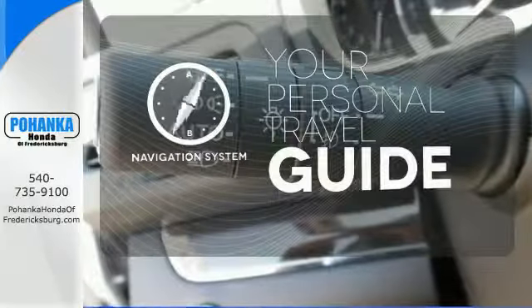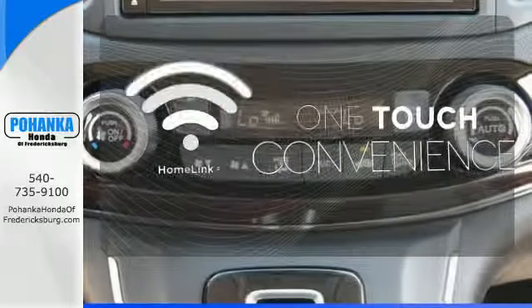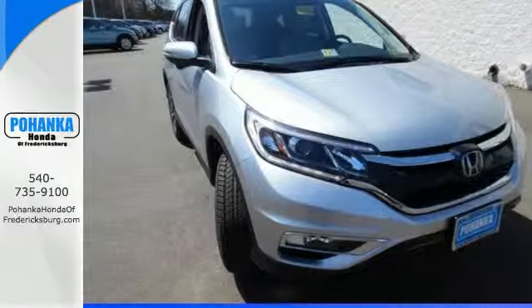You can maintain a safe distance in even the busiest traffic with the adaptive cruise control. It comes with a navigation system to easily guide you to your destination. With Homelink, one touch makes your arrival as welcoming as if you'd never left. Empowering you to take on what comes next, this CR-V is ready for a test drive.